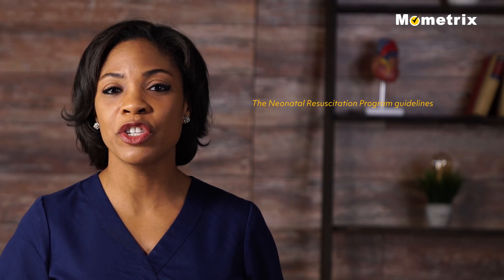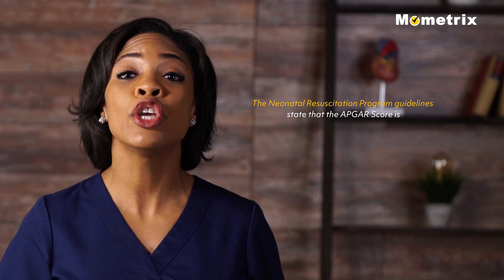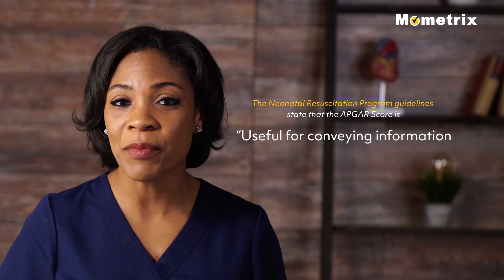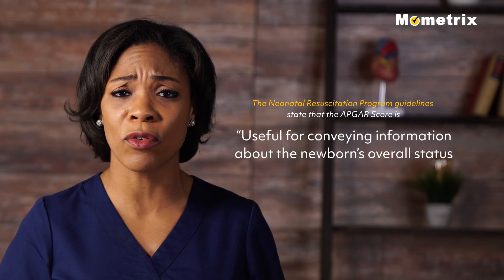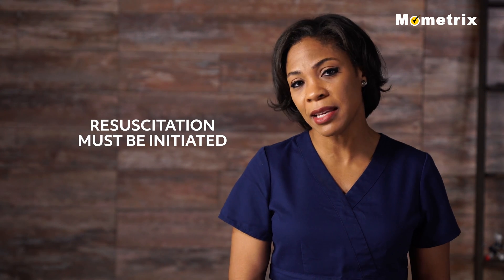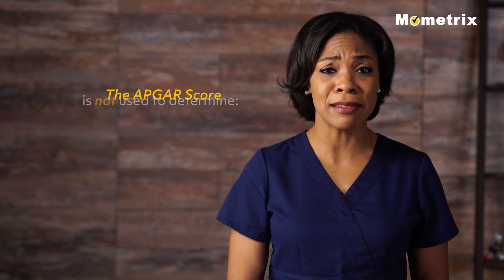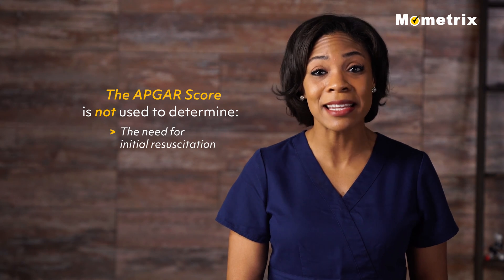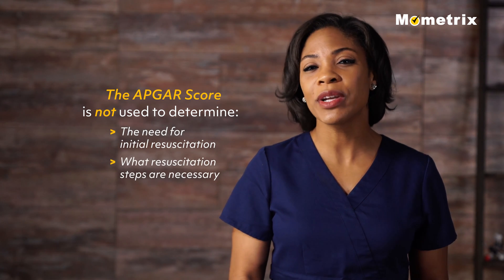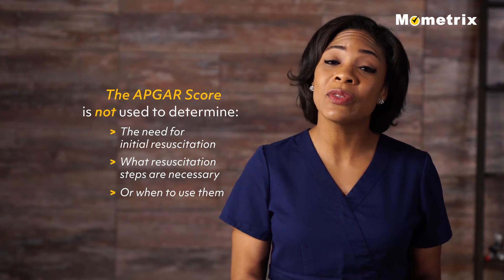The Neonatal Resuscitation Program guidelines state that the Apgar score is useful for conveying information about the newborn's overall status and response to resuscitation. However, resuscitation must be initiated before the 1-minute score is assigned. Therefore, the Apgar score is not used to determine the need for initial resuscitation, what resuscitation steps are necessary, or when to use them.